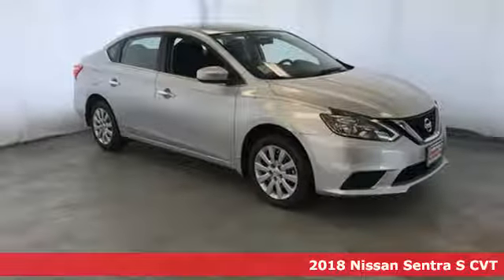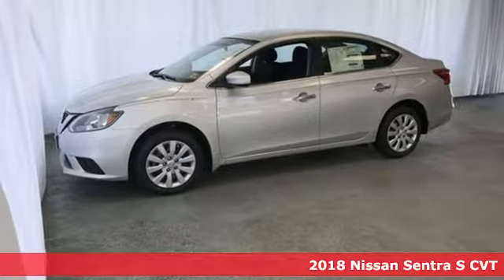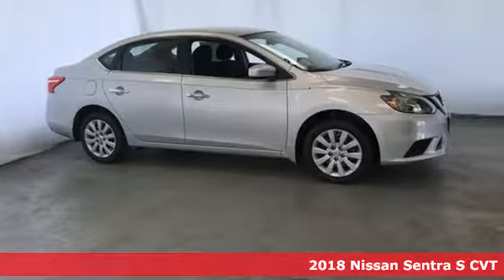Here's a new 2018 Nissan Sentra. Who says your commuter car has to be a commuter car? Upgrade your drive with this Sentra. A great vehicle is comprised of great features like these.